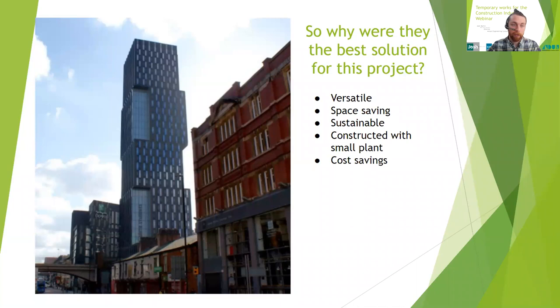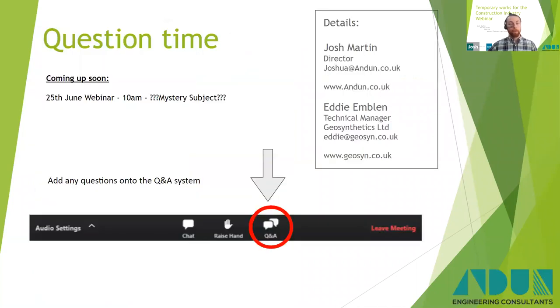The tower is now constructed and completed. That's really the end of the case study. Thank you very much for listening — we'll have a quick break and if you have any questions please put them into the Q&A bar and we'll answer those shortly. In the meantime, we've got a webinar coming up next month in June.